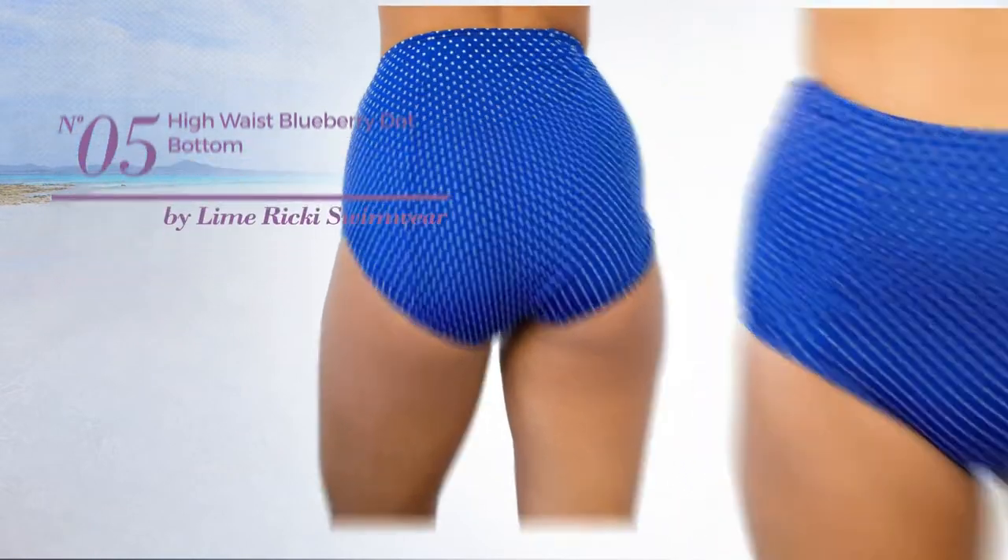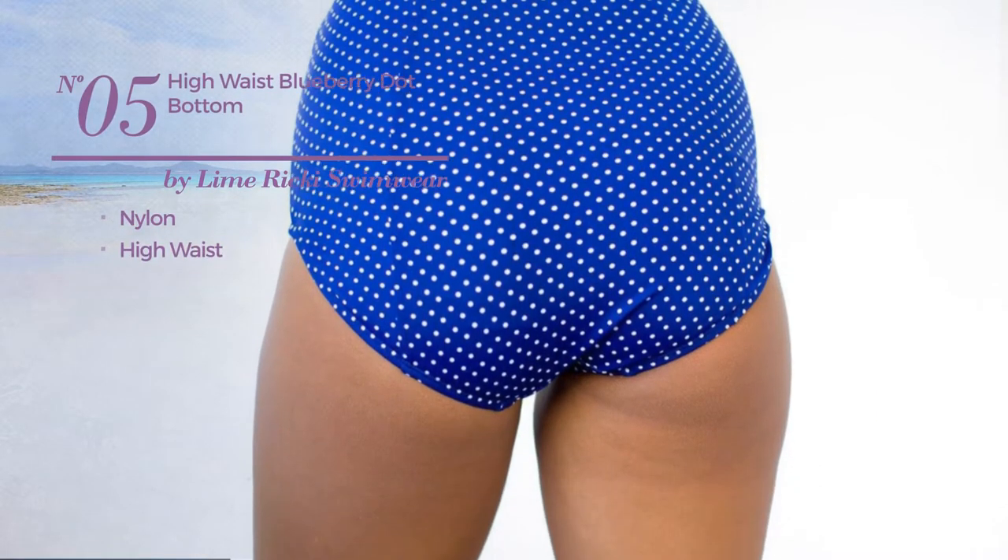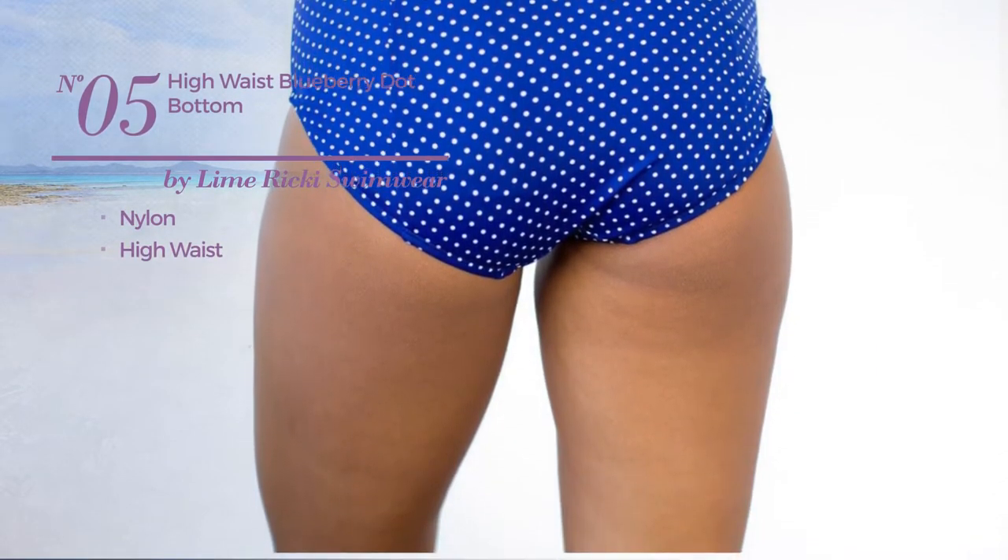Number 5, crafted from nylon, with a high waist. Available exclusively in blue color.